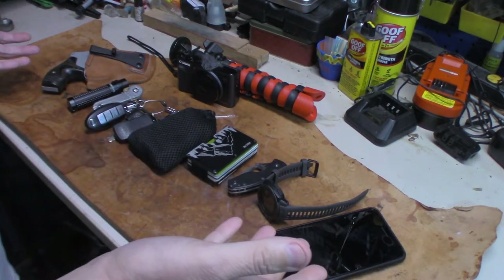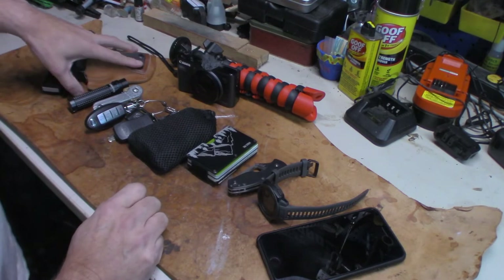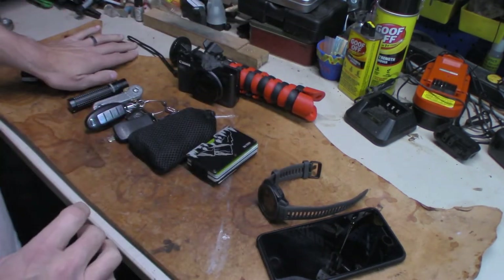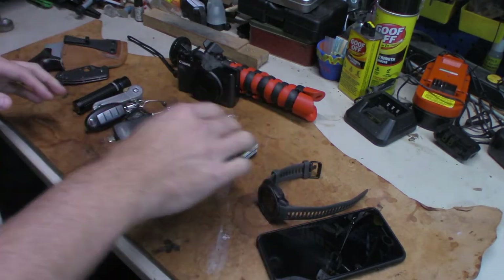So basically, that was my EDC — most of what I carried on me during the trip and through the tour. I had to leave the firearm and knife behind on the tour because there were no guns or knives allowed in the mansion. But the rest of this stuff went with me — the flashlight and everything else on the tour.